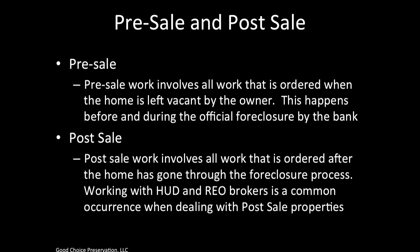Post-sale work involves all work that is ordered after the home has gone through the foreclosure process. Working with HUD and REO brokers is a common occurrence when dealing with post-sale properties. In a post-sale or REO scenario, the bank or the government agency actually owns the house at this point, and the owner has been foreclosed on.